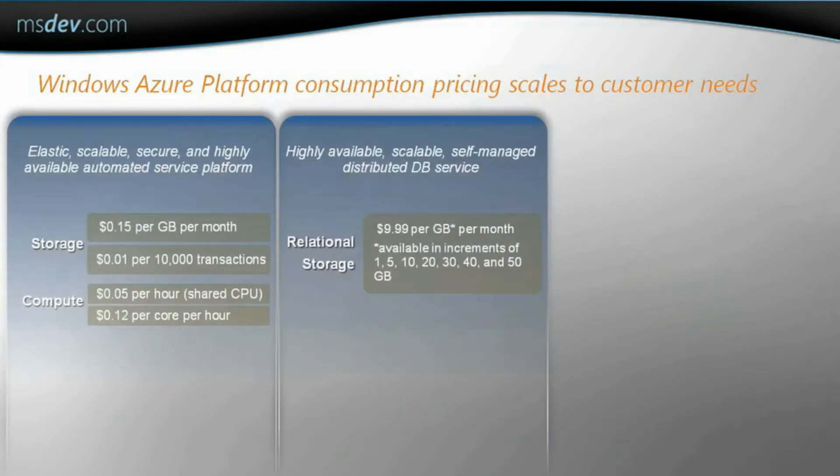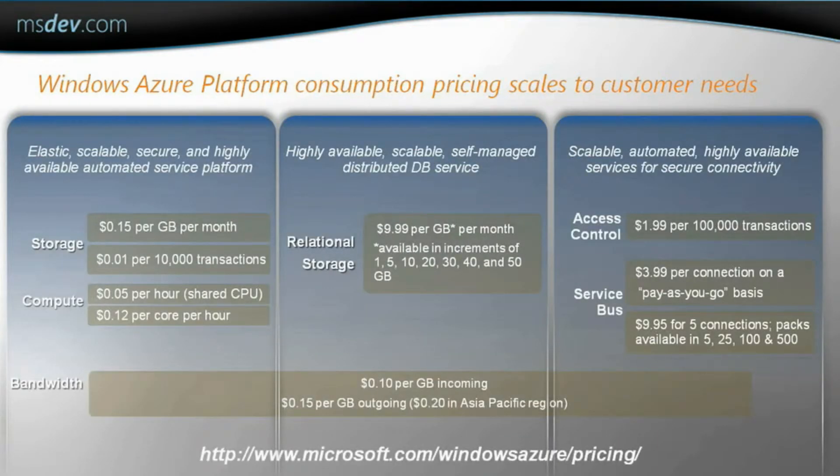Here, you can get an idea of what it would cost if you choose to pay as you go. The Windows Azure pricing site or partner account manager can provide you with more information. Remember that you also get a discount if you commit for at least six months.